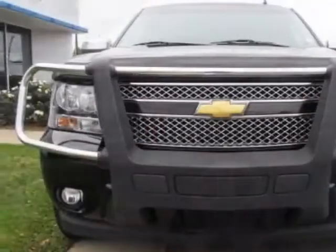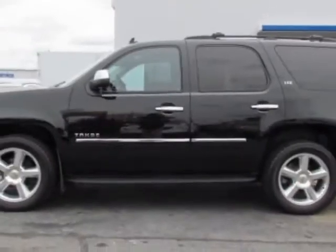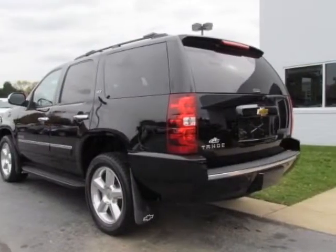This Tahoe has just under 48,500 miles. This vehicle gets an estimated 15 miles per gallon in the city and an estimated 21 on the highway.